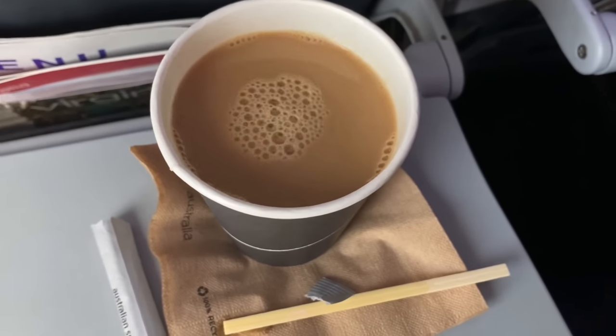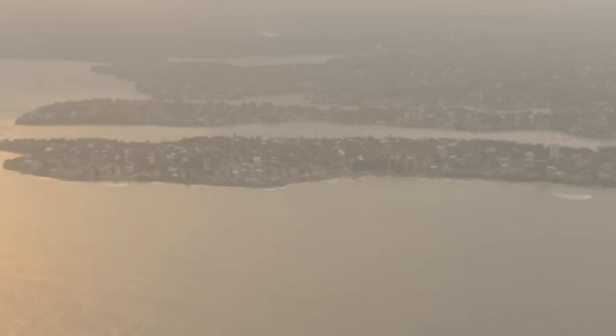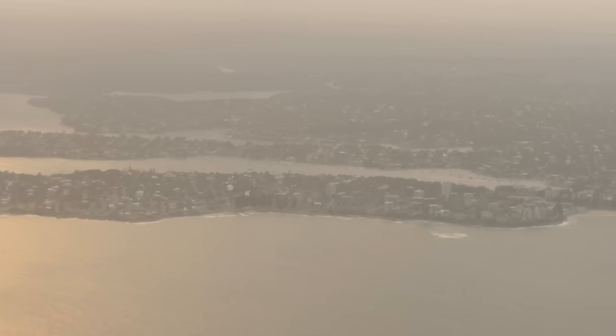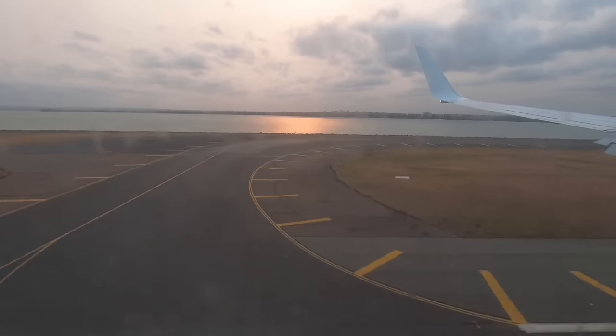Just before our descent there was another drink service of tea and coffee, and a look at a still very orange Sydney, which was still in the grip of bushfires when this was filmed. It was a pretty hot landing.